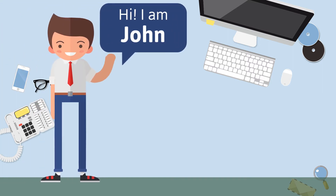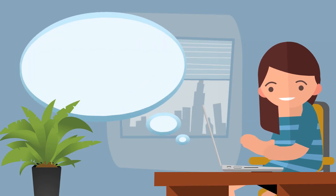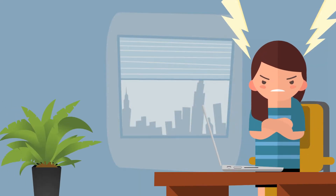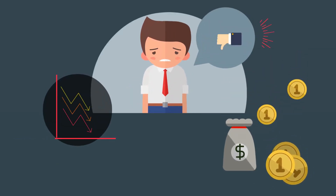Meet John. Just like you, he's a Shopify store owner. Meet Amy. She wants to buy a dress at John's store, but it is out of stock. Amy is unhappy and leaves John's store forever. John lost money and a loyal customer.